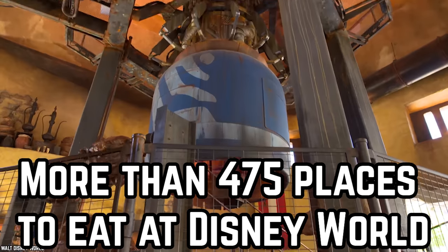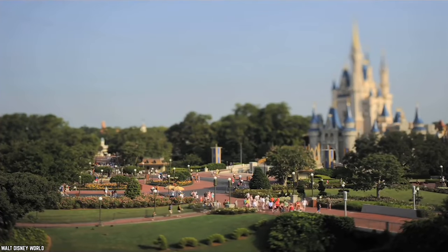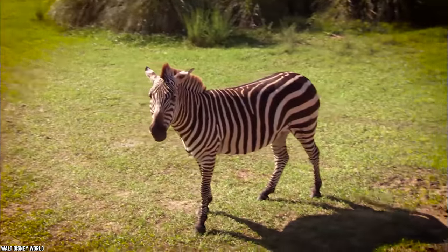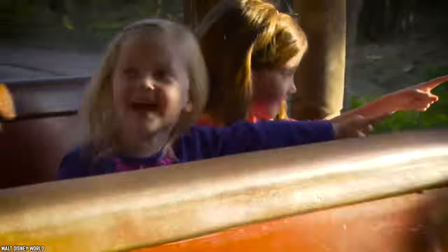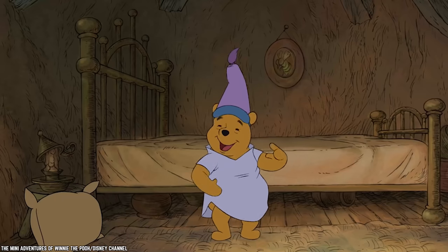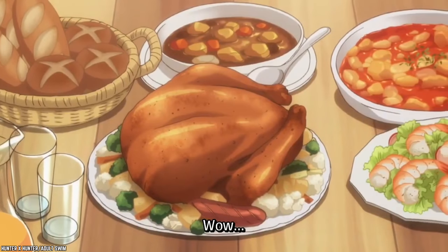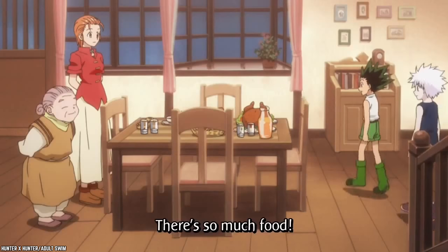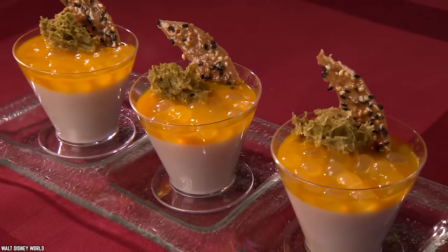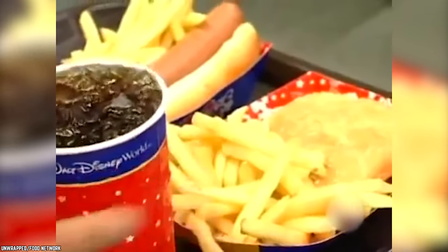Disney World has a ton of attractions in each theme park. Whether you are here to ride Space Mountain at Magic Kingdom, go on a Kilimanjaro Safari at Animal Kingdom, or enjoy a Time Machine themed experience at Spaceship Earth in Epcot, chances are that you will be left feeling extremely hungry after each of these rides. But food is never too far away at Disney World, especially when there are reportedly 475 places to eat here. This includes fine dining and full service restaurants, quick service restaurants, food carts, kiosks, etc.